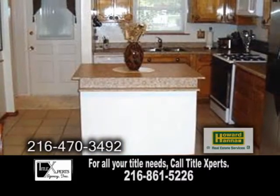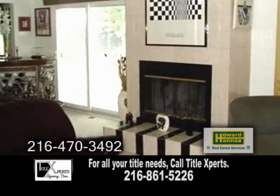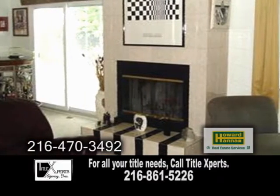The Eden kitchen has been renovated with a custom island and all-new countertops. A stunning fireplace can be found in the living room.